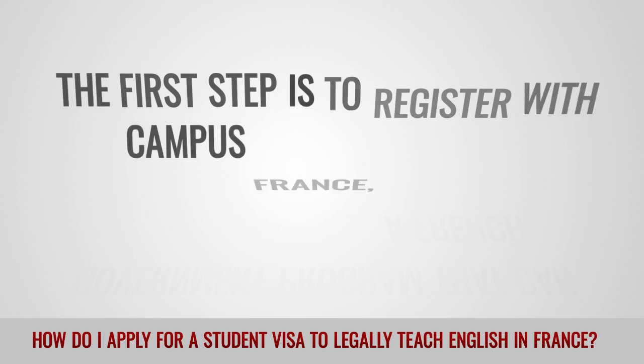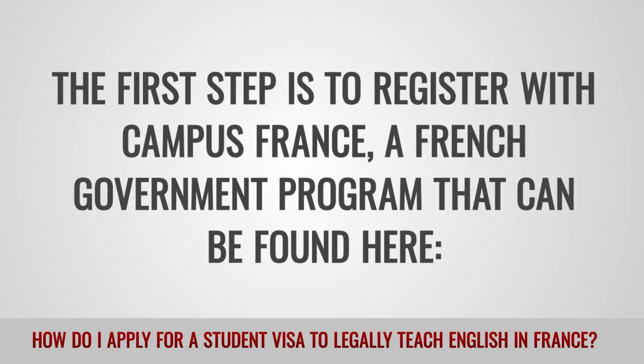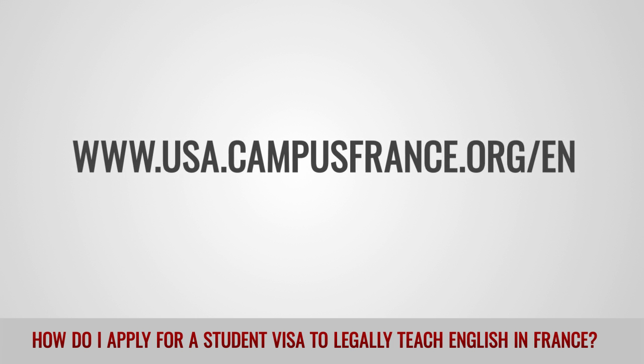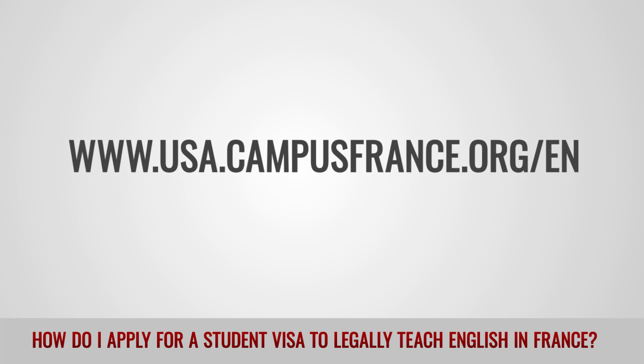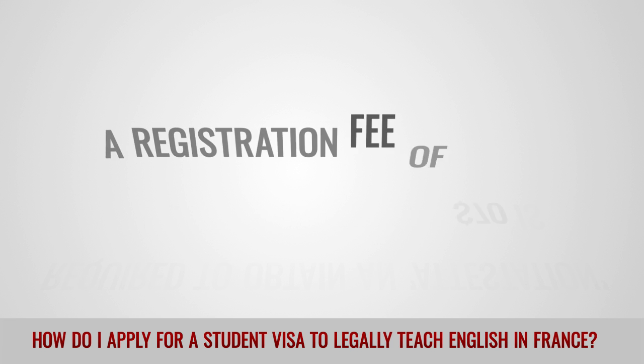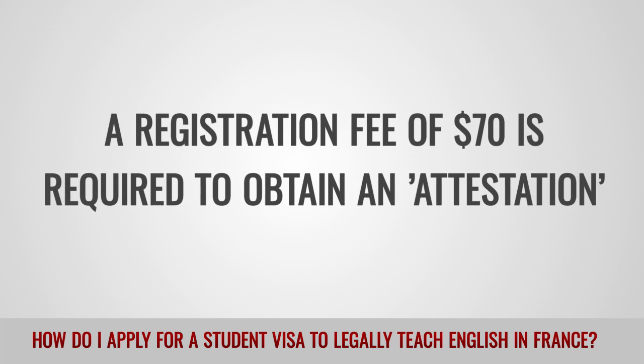The first step is to register with Campus France, a French government program that can be found on their website. A registration fee of $70 is required to obtain an attestation.